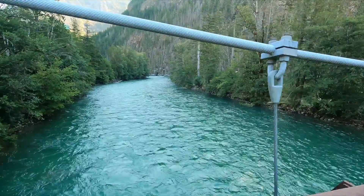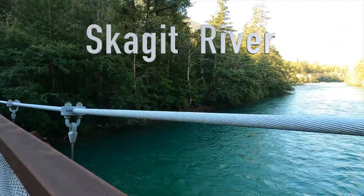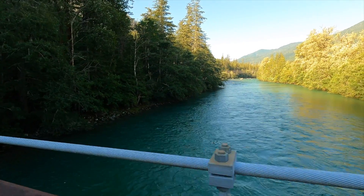We're passing over this river here again this morning. In the morning light it looks much different, but very, very nice. Looking forward to this hike today. Come along with us.